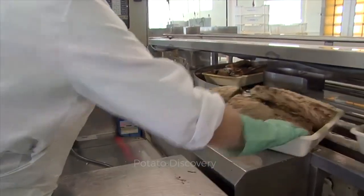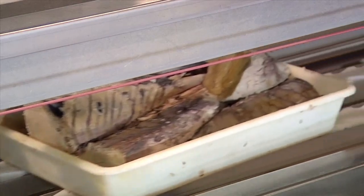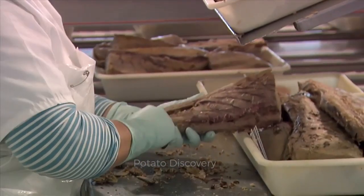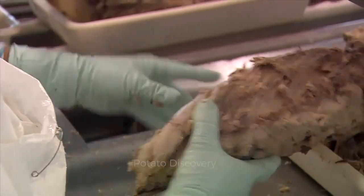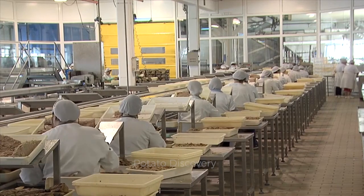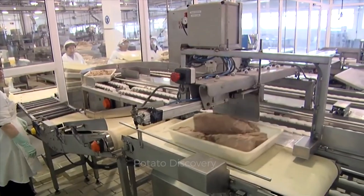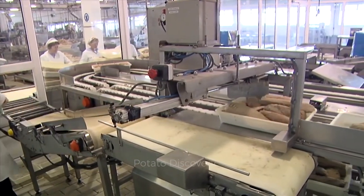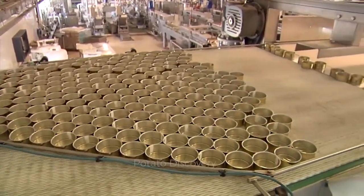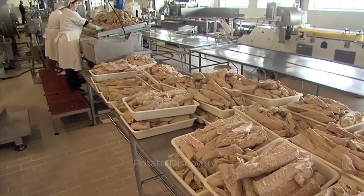Besides that, there are also small pieces of whole tuna sold in the market, the process of which we will see now. First, factory workers cut fish meat into small pieces by hand. Then they arrange these small pieces of meat beautifully in the container, loose and light like a cake. The workers then place these containers on the line.